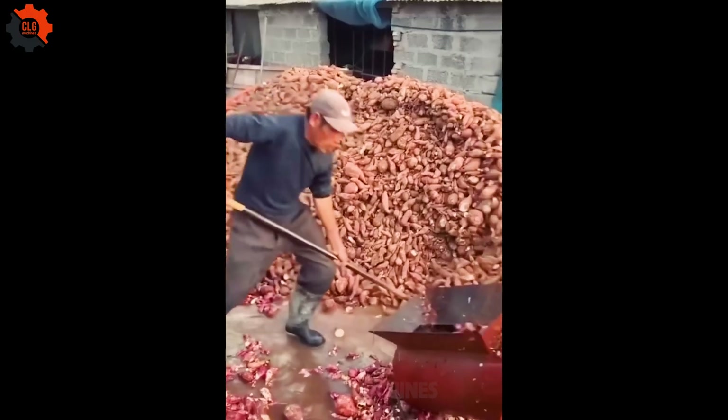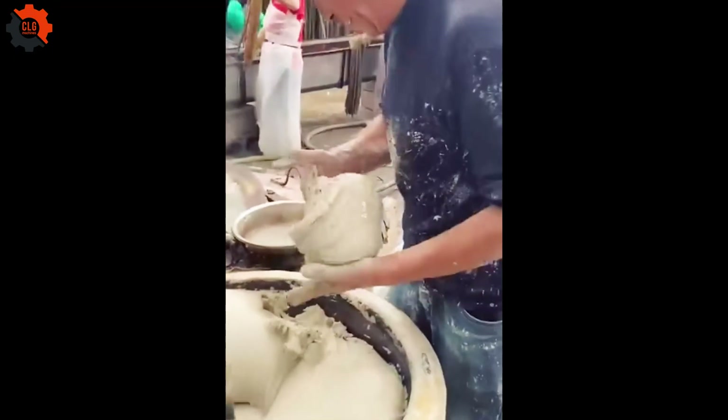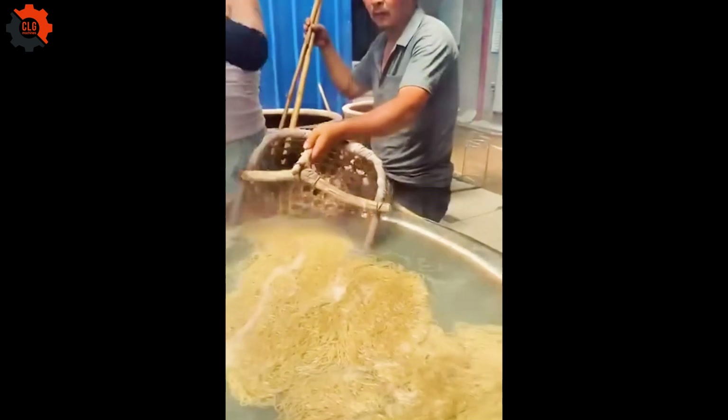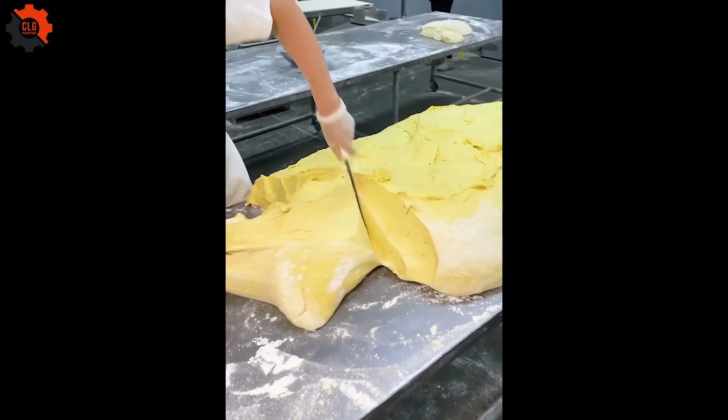Sweet potatoes are put into a machine to extract their juice. The juice is then dried and processed into a flour-like substance. This substance is used to make noodles, which are boiled in water. Finally, the noodles are dried, resulting in a delicious meal.